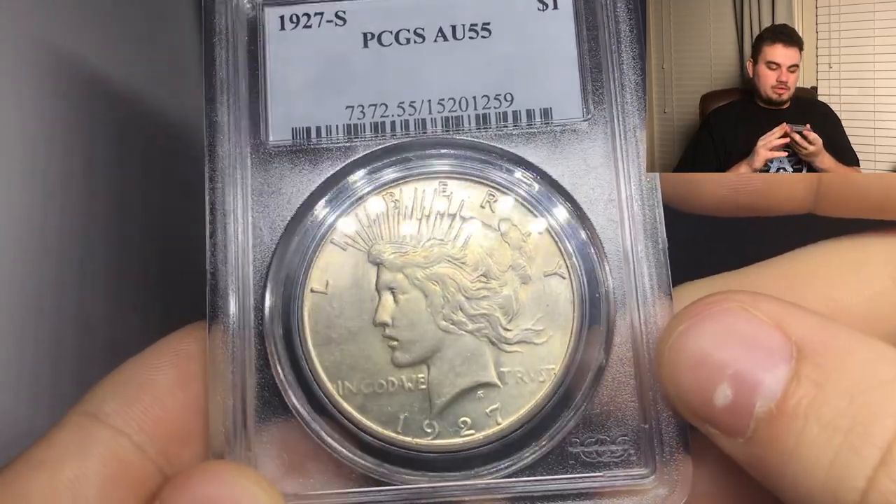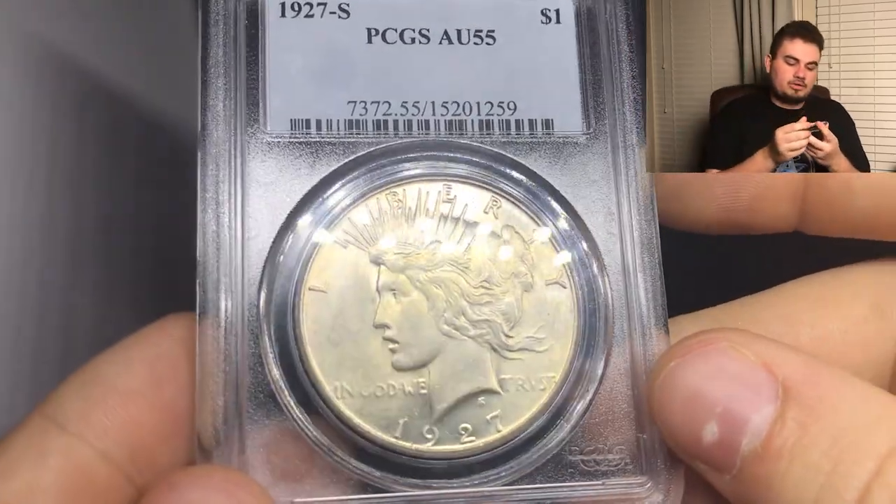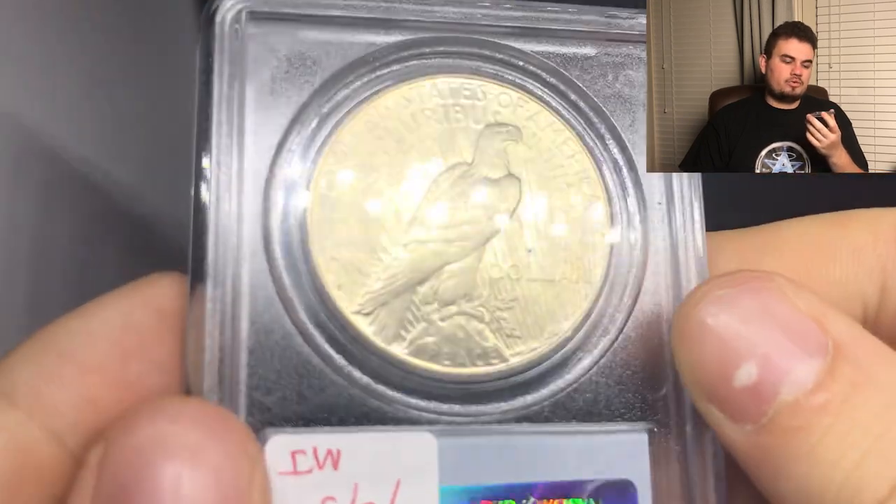We got a few more nice coins to show you guys today. If you're enjoying the video so far, make sure you leave a like. Subscribe if you're new because we have new videos coming out every single week, and comment your thoughts below — which one is your favorite? Some of these are going to be up on AcousticCollectibles.com so make sure you stop on by. Up next, we have this nice 1927S Peace Dollar graded AU55 by PCGS. The reason why I like this coin is because it's a key date and also a nice starter coin. I think we sold this coin for $145 on our website, so you guys need to be watching our website whenever we upload new coins.